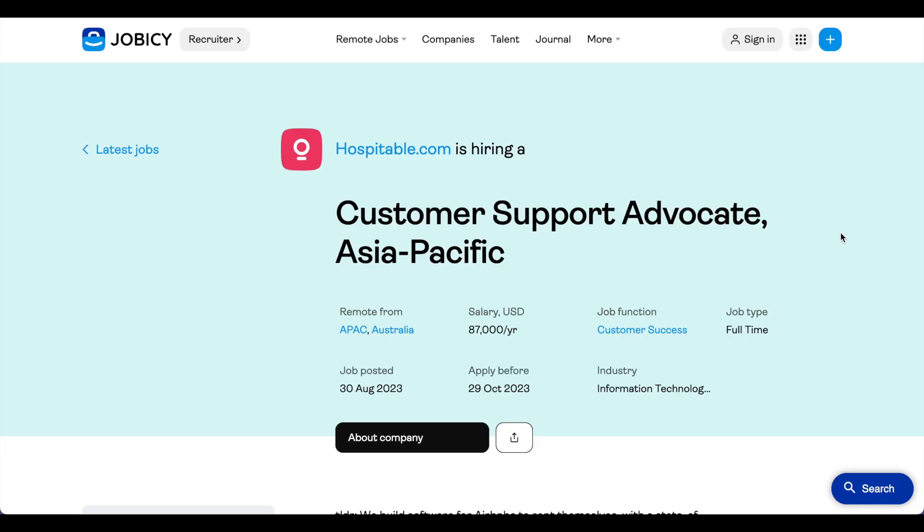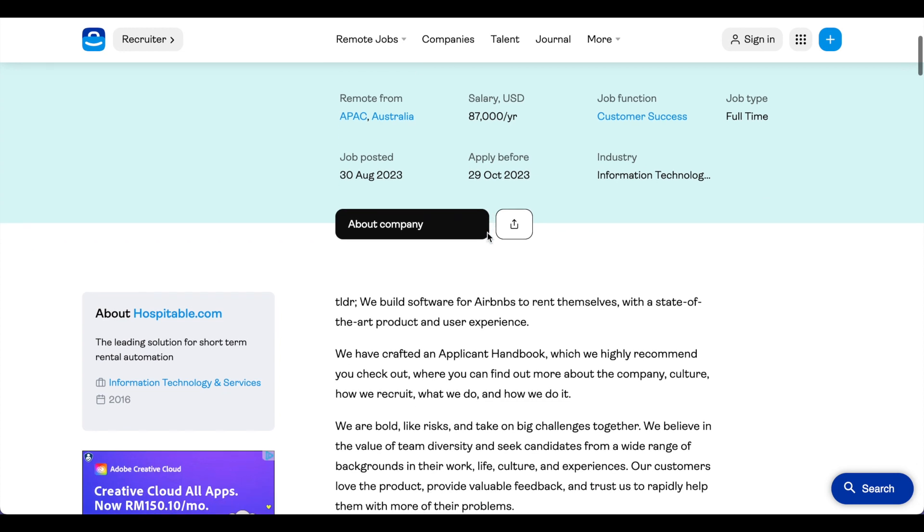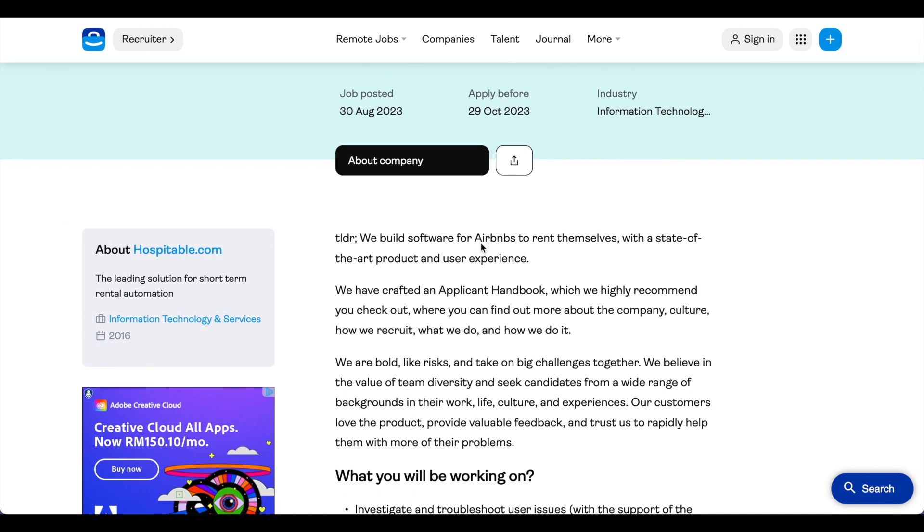Let's check out a couple of job listings and take a look at the skills that they've highlighted. Here's a really interesting job listing on Jobacy. It's by a company called hospitable.com and they're looking to hire a customer support advocate in the Asia-Pacific region, with a salary of $87,000 USD per year — really good for Asian standards, considered managerial or even directorial level. Hospitable.com builds software for Airbnbs to rent themselves, and this job listing caught my eye because I used to be an Airbnb host.